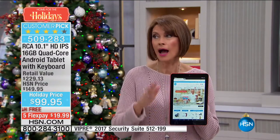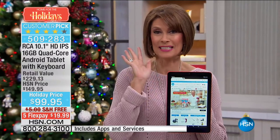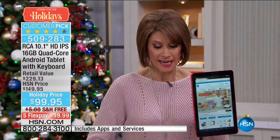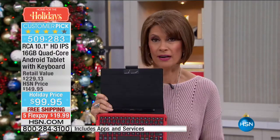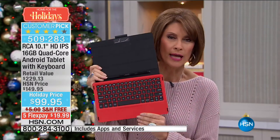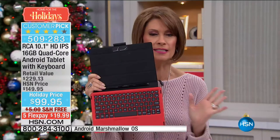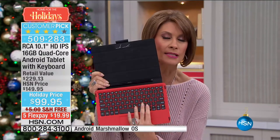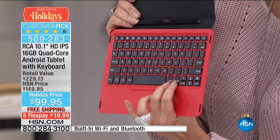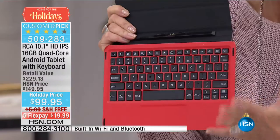I think this is the lowest price we have ever had on a 10-inch tablet. To get an RCA tablet at $99.95 — and not just another case, but a case with a keyboard — and not one of those little rubberized ones. This has a stiffer material that makes it function more like a little laptop. That's what's so nice.